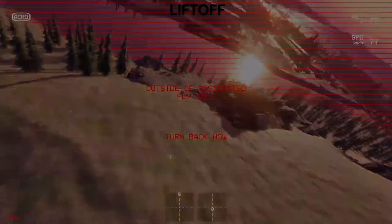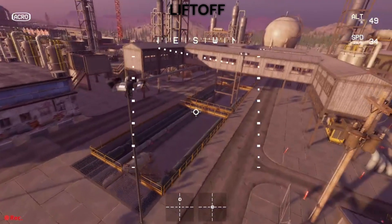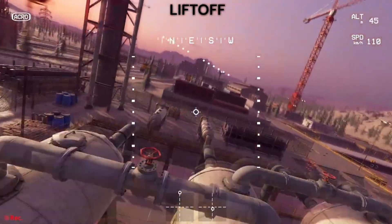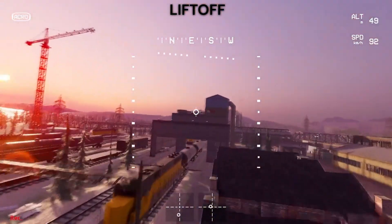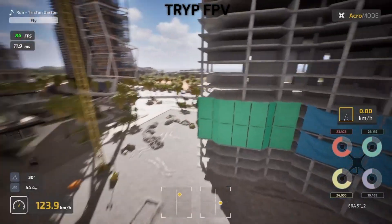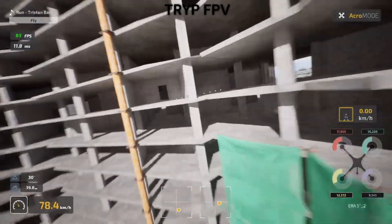Liftoff takes a bit more work initially. The installation process is smooth, but the controller binding can be finicky. I spent about 15 minutes getting my radio configured properly and had to restart the application twice. Once set up though, it remembers everything perfectly. Winner for ease of setup: Trip FPV takes this one. Getting new pilots flying quickly matters, and Trip just does it better.